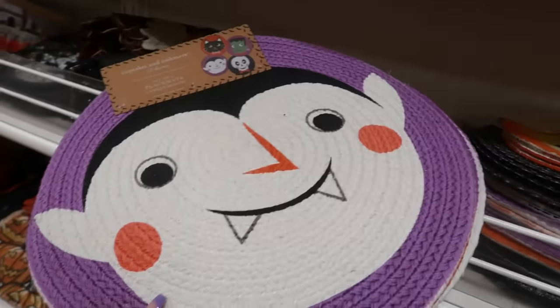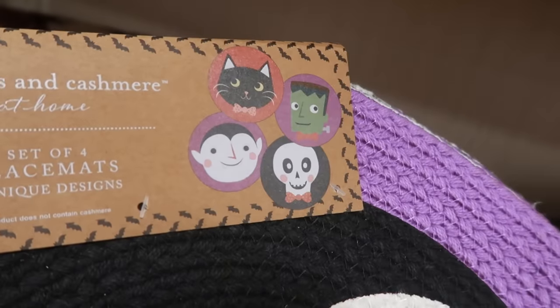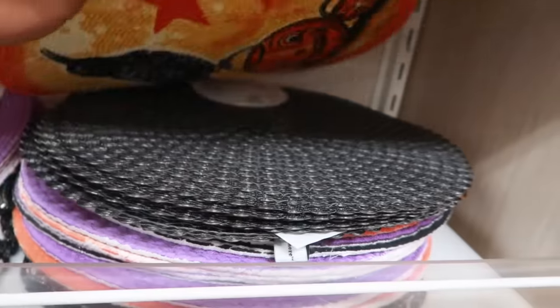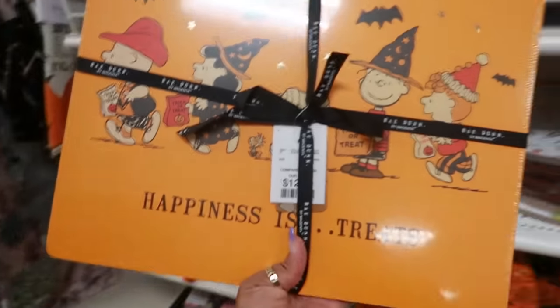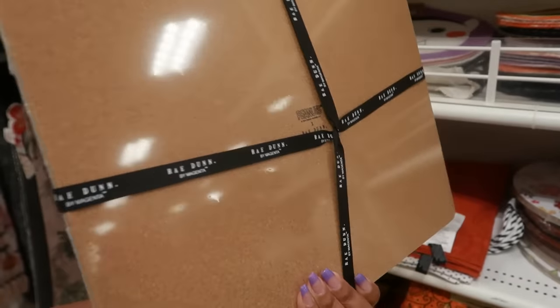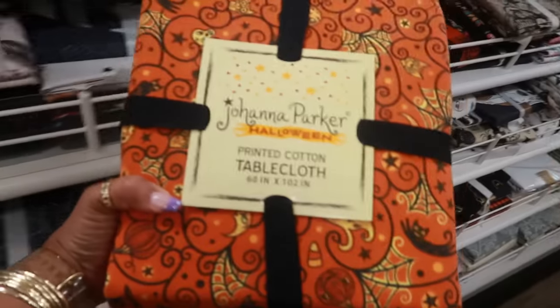These place mats — Cupcakes and Cashmere — you get those for thirteen. You still have some Joanna Parker and Ray Dunn place mats — thirteen, you get four of them.